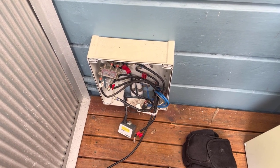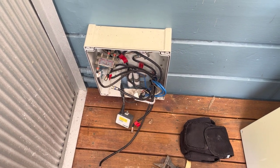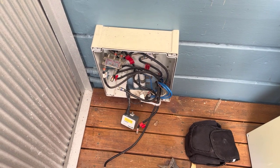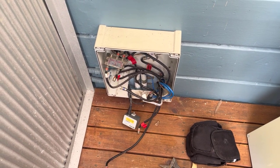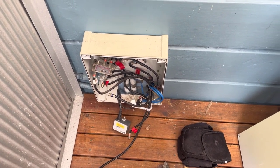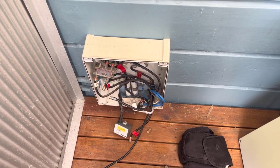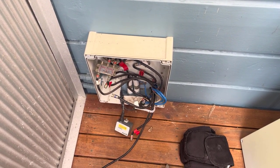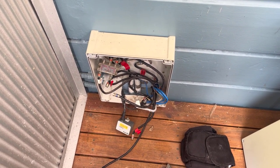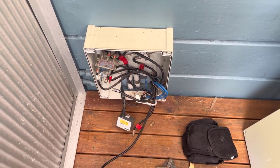I'm out here at Bowmain today for a customer who is with Belong — they have HFC internet. The customer has been experiencing quite a lot of dropouts on his HFC service, sometimes dropping out and not reconnecting for maybe an hour. He's spoken to Belong, they've done a bunch of different tests, and basically said there's no problem on their end — it's got to be a problem somewhere in his cabling. So I've come out here today to try and check what's going on.